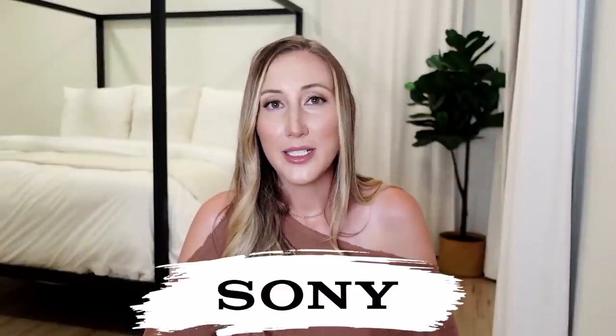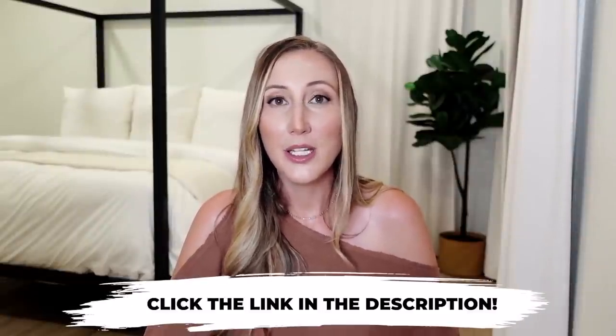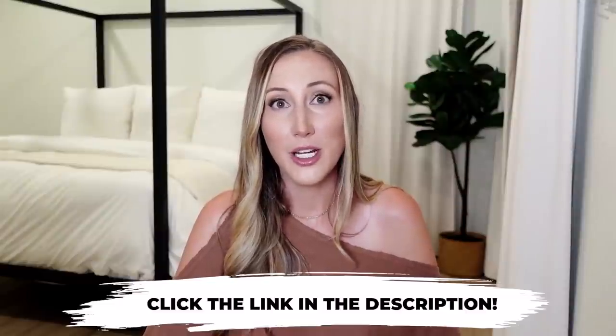I'm literally going to sell my old clunky camera because I am never going back. Wanted to say a huge thank you to Sony for sponsoring today's video. I've been a loyal user for the last two years and I really wish I would have had this camera back when I started my YouTube channel.